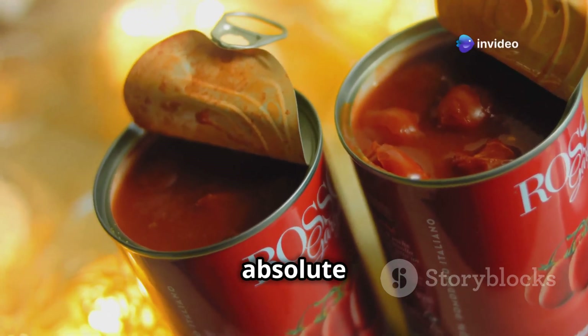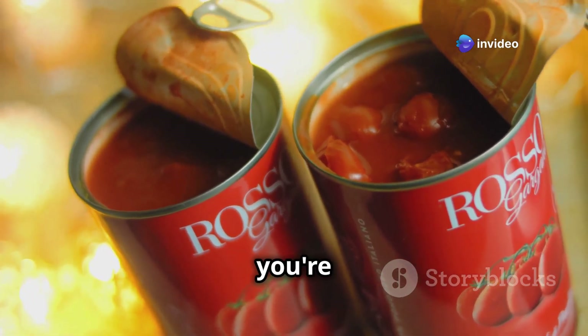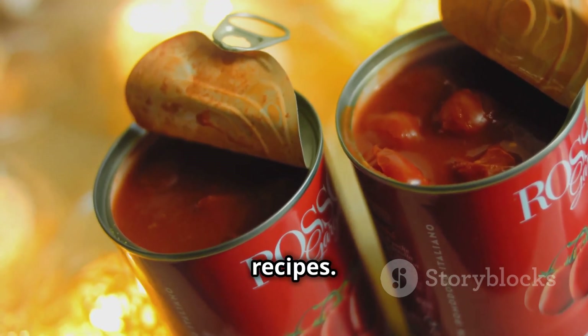Canned tomatoes are an absolute essential for any well-stocked pantry, especially when you're facing a blackout. They're incredibly versatile and can be used in countless recipes.